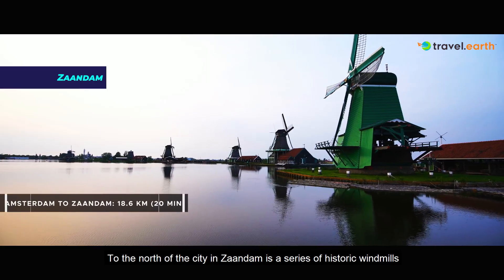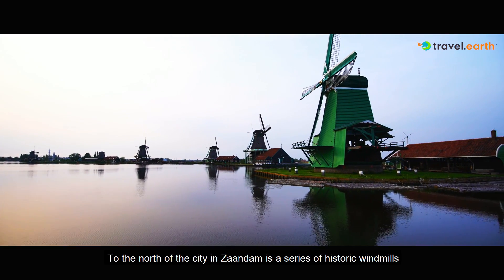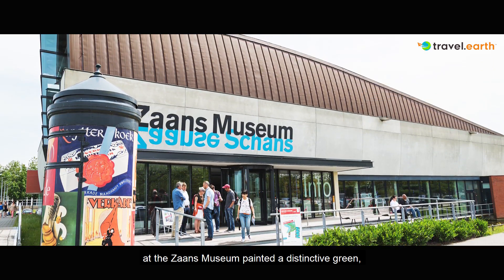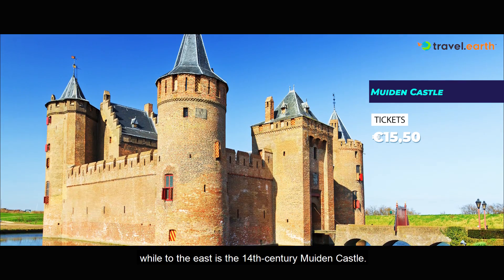To the north of the city in Zaandam is a series of historic windmills at the Zaans Museum, painted a distinctive green, while to the east is the 14th century Muiden Castle.